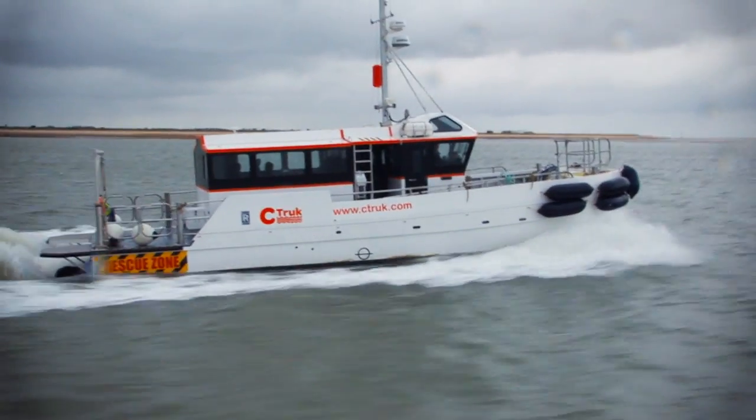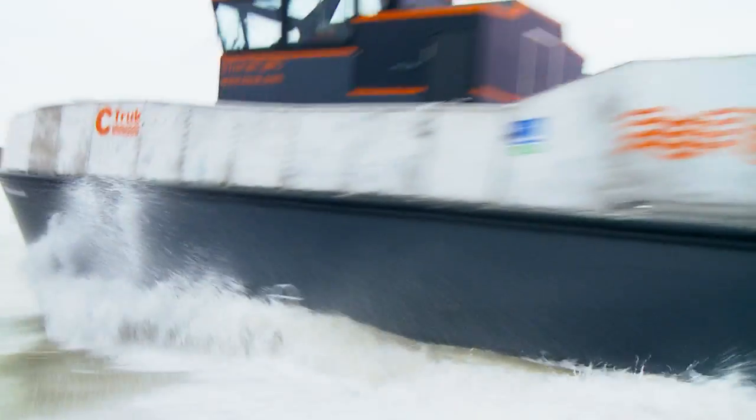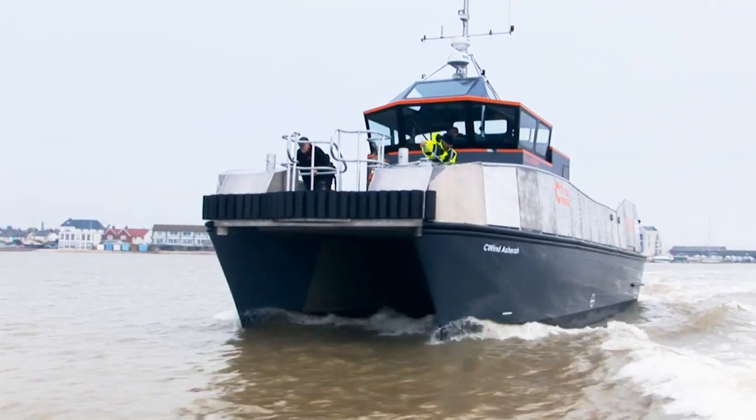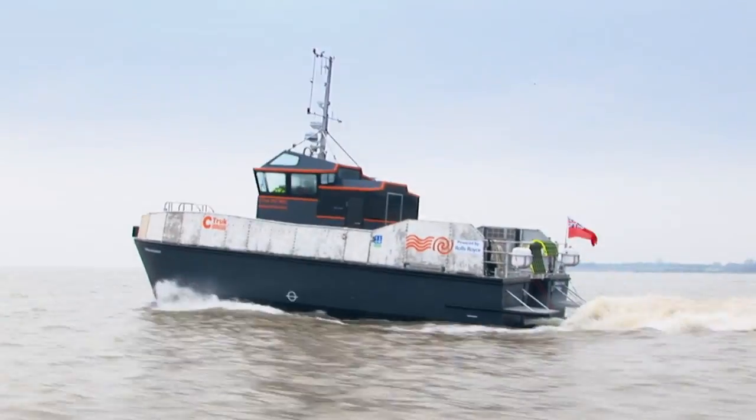When I was looking to venture into the wind farm industry, I did some vessel comparisons and it became apparent to me that the Sea Truck vessel was the way forward for the future. I was surprised when we went out on the initial sea trials about how easily the vessel got up to speed.